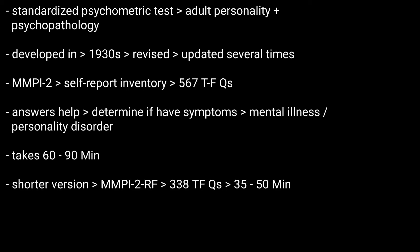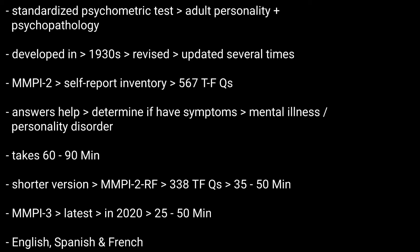There is also a shorter version, the MMPI-2-RF or restructured form, which has 338 true-false questions taking around 35 to 50 minutes to finish. Apart from these, there is the MMPI-3, the latest version released in 2020, which takes 25 to 50 minutes to complete and is available in multiple languages.